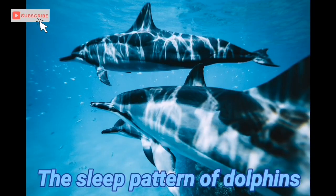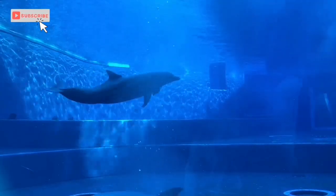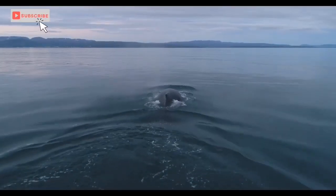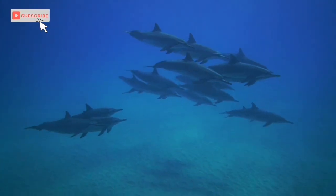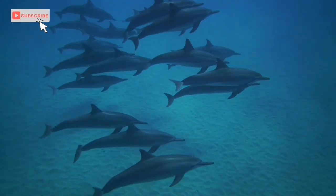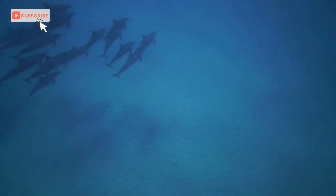The sleep pattern of dolphins is very different from humans and most other land mammals, and requires more processing by their brains. Dolphins have a quiet, low-activity brain hemisphere when they sleep, which gives them enough alertness to breathe and watch out for attackers and other potential dangers. Half of the brain rests while the other half remains awake. Because a dolphin that falls completely asleep would drown, these animals, unlike humans, have complete control over their every breath.